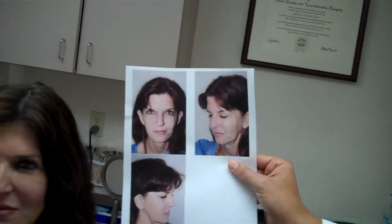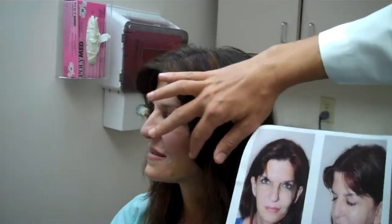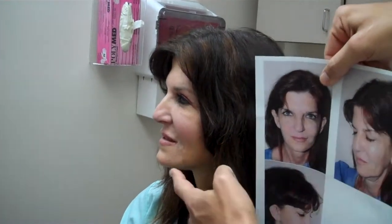She's exactly one week post-op, and here she is. She's doing really well. Turn this way a little bit like this. You can see the improvement to her jowl area, as well as her jawline, nice and solid.